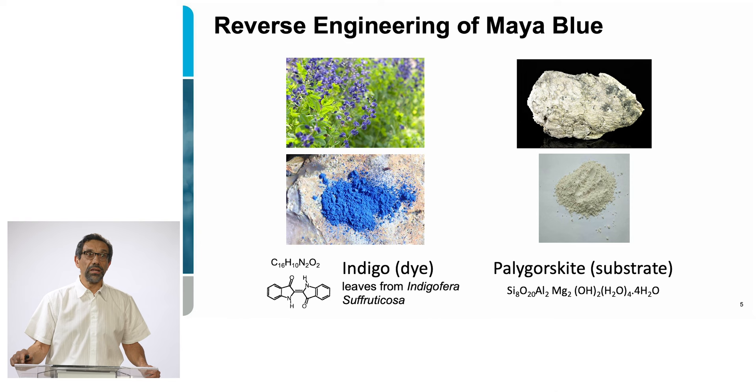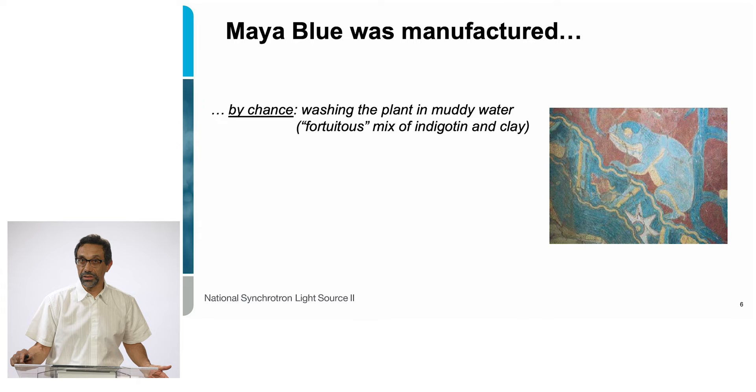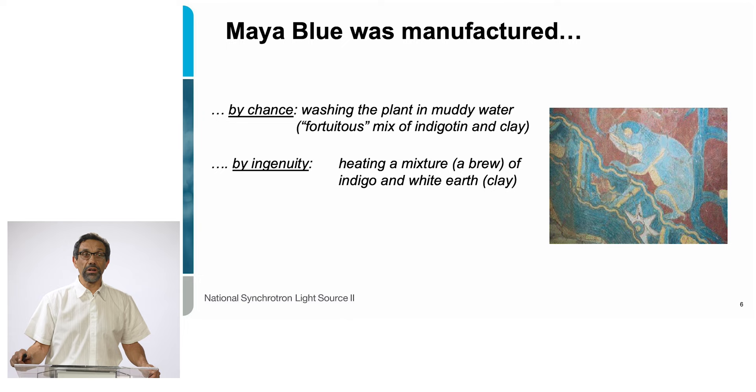So Maya Blue is not a mineral but was manufactured — probably by chance initially, through a mixture between the indigotine plant and the clay, just washing the plant into the clay. But there was also a lot of human ingenuity, because if the indigo and the clay are just mixed together, they do not form a very resistant pigment. One really needs to cook both ingredients — the vegetable powder and the mineral powder — making a sort of brew or concoction in order to get the final pigment.